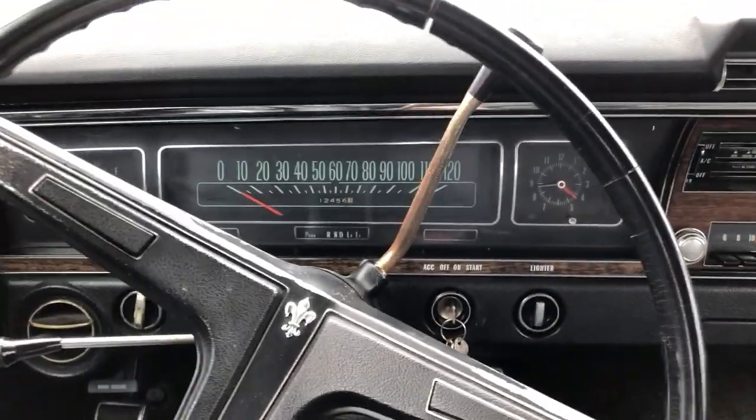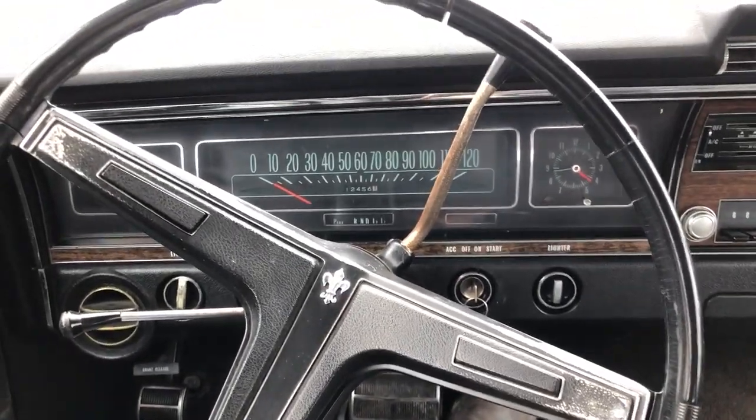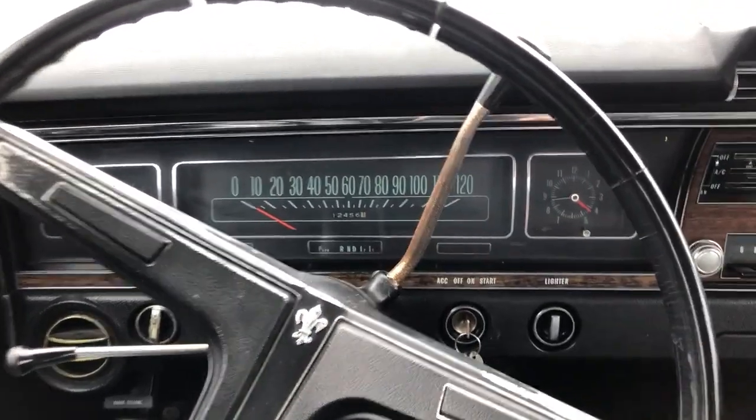It's a little snowy here so this video might not be the greatest. I just want to do a video of the Capri running.